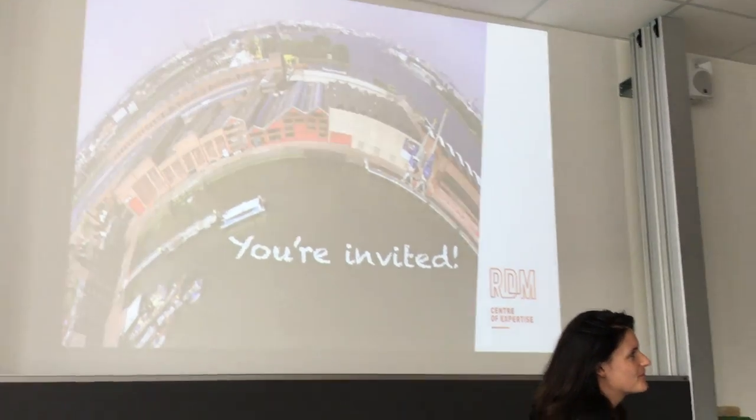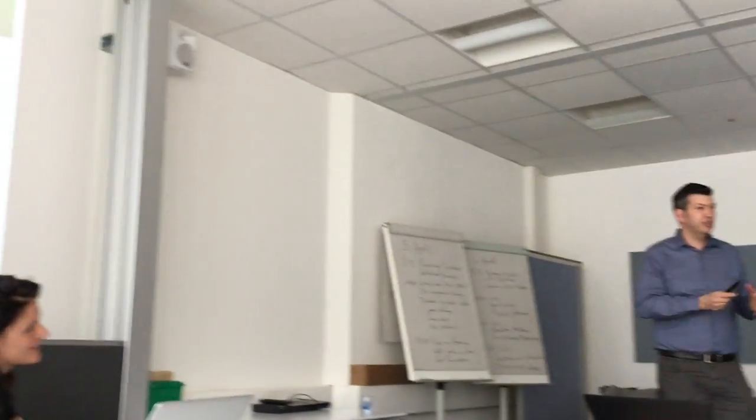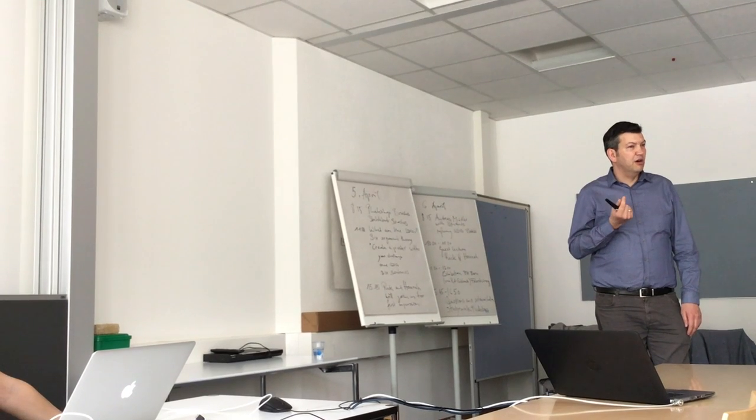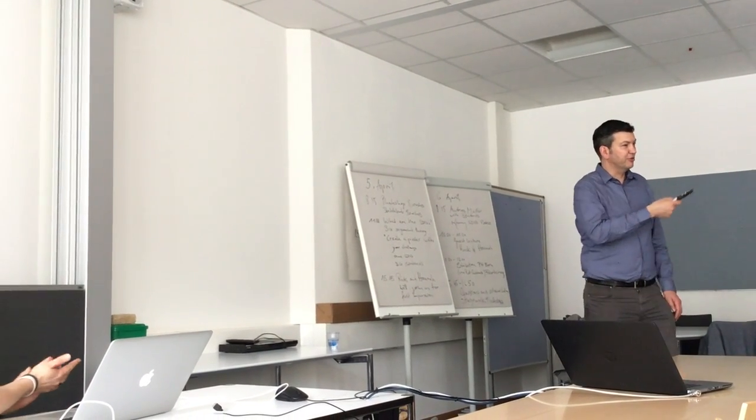So that's a short introduction to water management and the challenges at RDM campus in Rotterdam. Are there any questions so far?